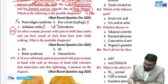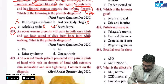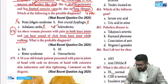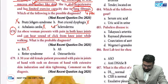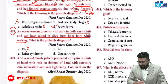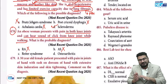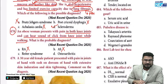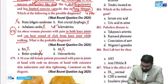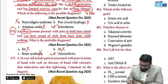An obese woman presents with pain in both knees and can hear a clicking sound from the knee joint while walking. Rheumatoid arthritis mainly affects smaller joints. Ankylosing spondylitis affects the spine. Reiter syndrome can affect the knee but requires a prior history of infection such as Chlamydia, Mycoplasma, Ureaplasma, or Yersinia. Here the key hint is obesity — in an obese female, the diagnosis is osteoarthritis.